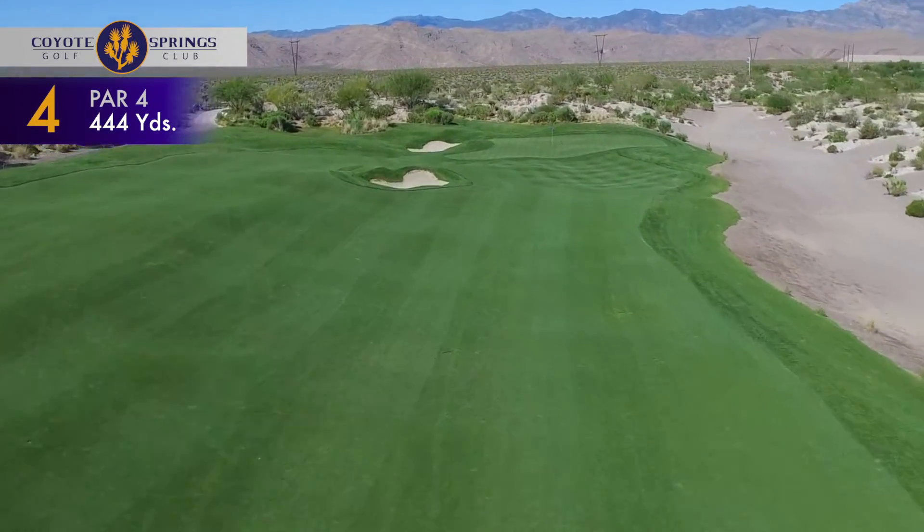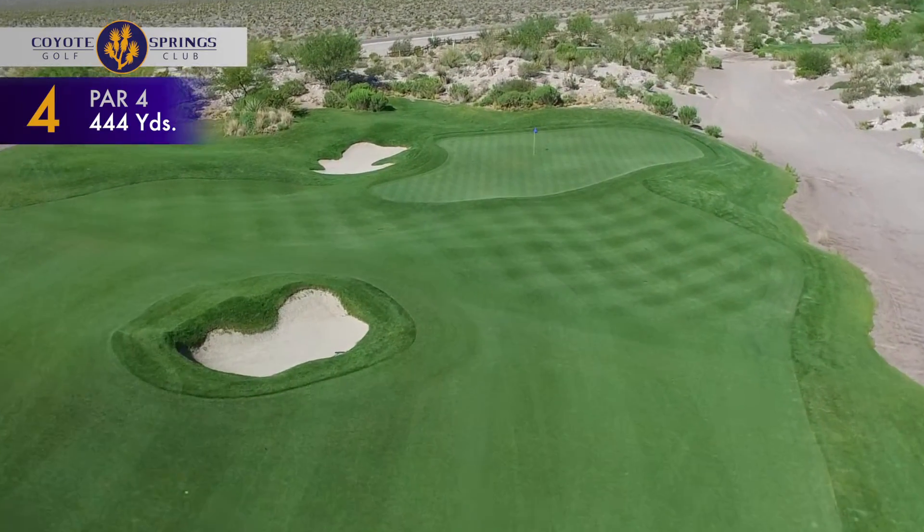The second shot is uphill, and this large green is dangerously close to the waste area on the right.